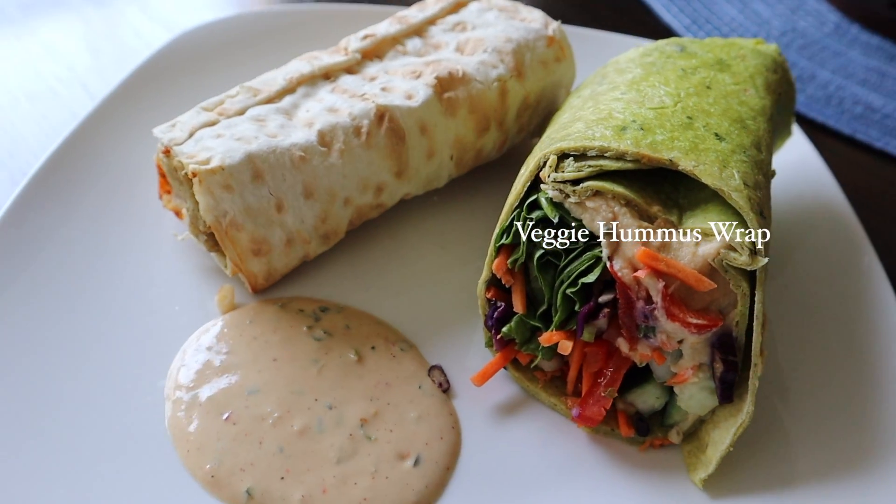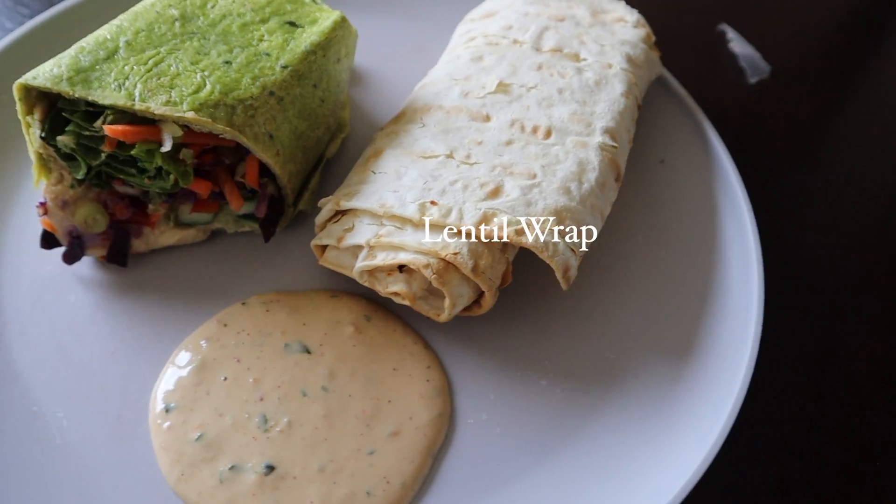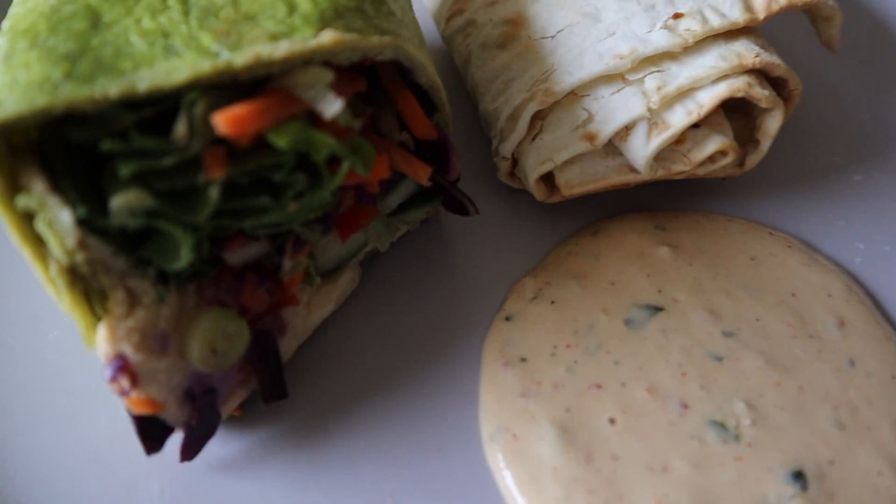We are back from running around this morning and now we're having lunch. This lentil wrap is so good — so fire. We're also trying the veggie hummus. It's good but it's different because it's cold. We'll see you guys later.